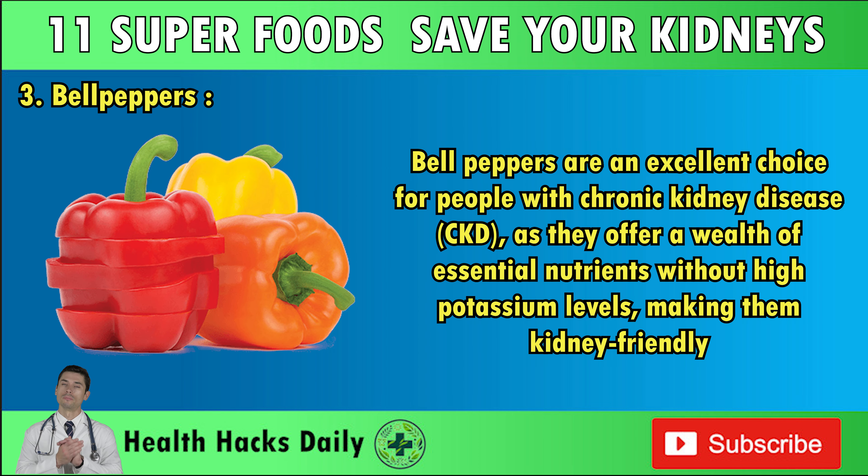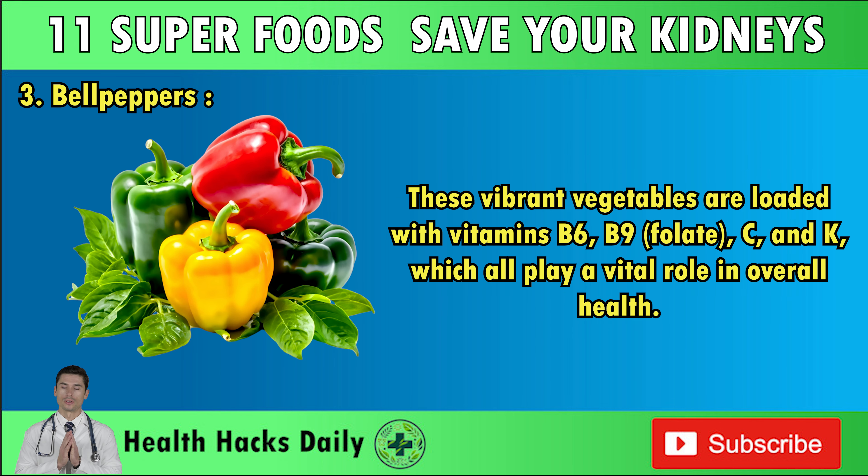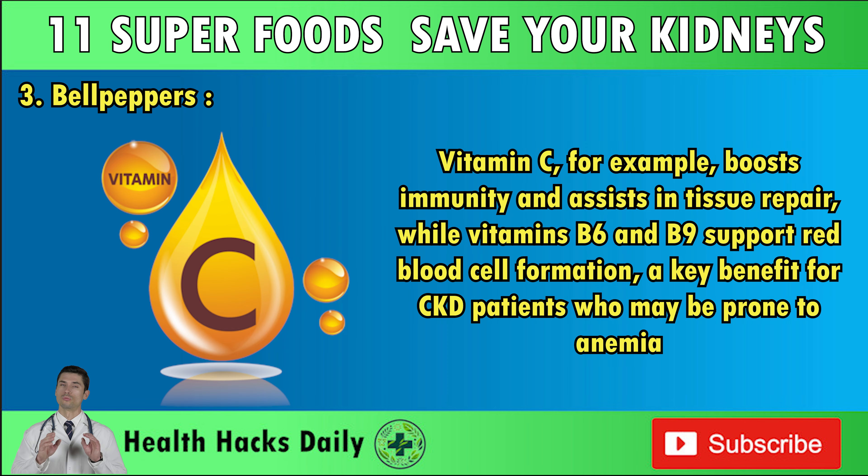Number three: Bell Peppers. Bell peppers are an excellent choice for people with chronic kidney disease, as they offer a wealth of essential nutrients without high potassium levels, making them kidney-friendly. These vibrant vegetables are loaded with vitamins B6, B9, folate, C, and K, which all play a vital role in overall health. Vitamin C boosts immunity and assists in tissue repair, while vitamins B6 and B9 support red blood cell formation, a key benefit for CKD patients who may be prone to anemia.